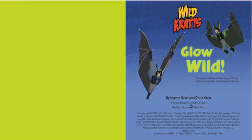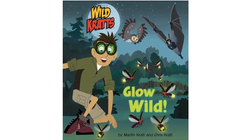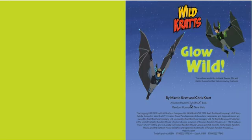Let's glow wild! After the video, stay tuned for reading questions and activity ideas, and visit laurenmartinbooks.com for more free learning resources. Please like, share, and subscribe to Lauren Martin Books for more read-along stories. Now let's read Glow Wild by Martin Kratt and Chris Kratt.